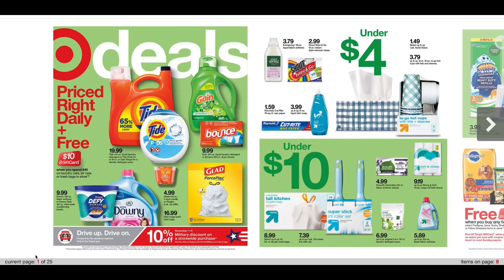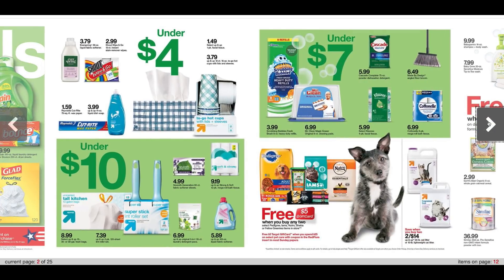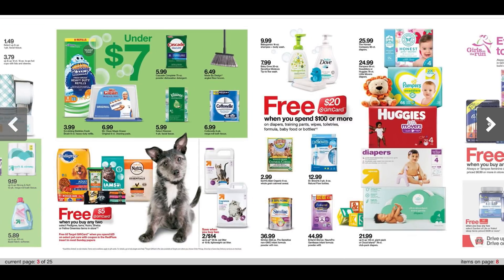Here we have sale prices under $4, under $10 for trash bags. We have buy two, earn a $5 Target gift card on select pet food — items under $7. As far as babies, there's a spend $100, earn a $20 Target gift card on wipes, toiletries, toys, all of that good stuff.